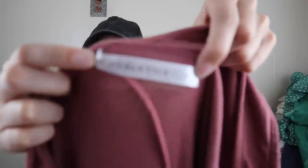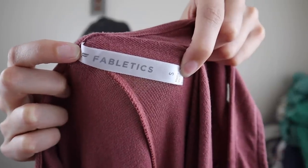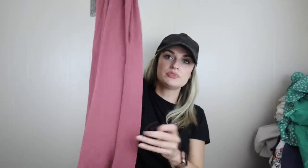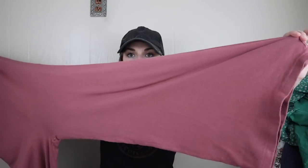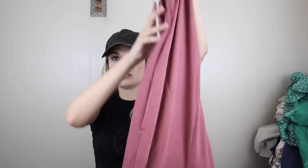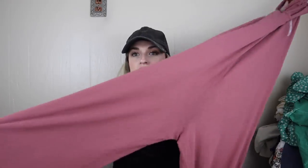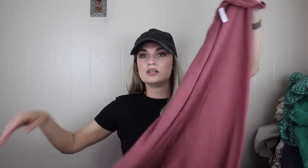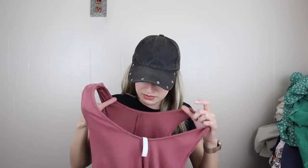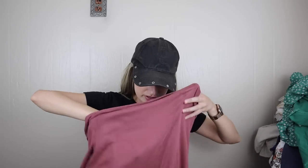Kind of switching gears and styles here over to athleisure and lounge. Fabletics, size small. Very soft, cozy jumpsuit in this rose color. It has a wide leg, it has pockets. Really pretty. I think this color is flattering for a lot of people. I would say again, probably $28 to $35-ish on this. It is extremely soft and stretchy.